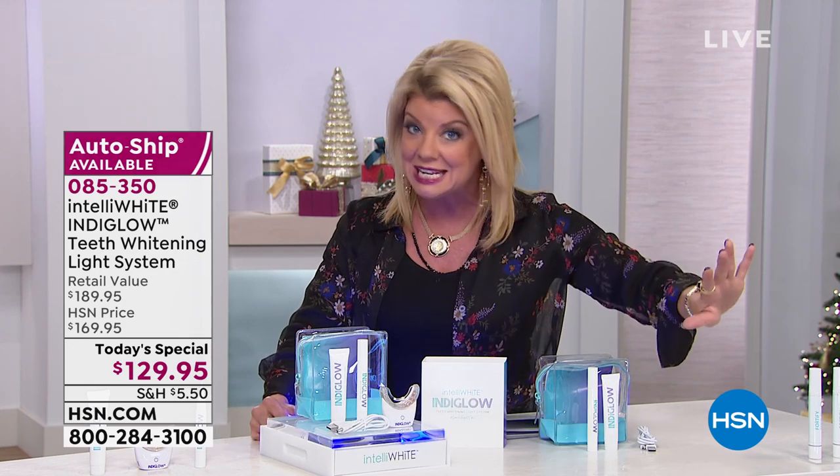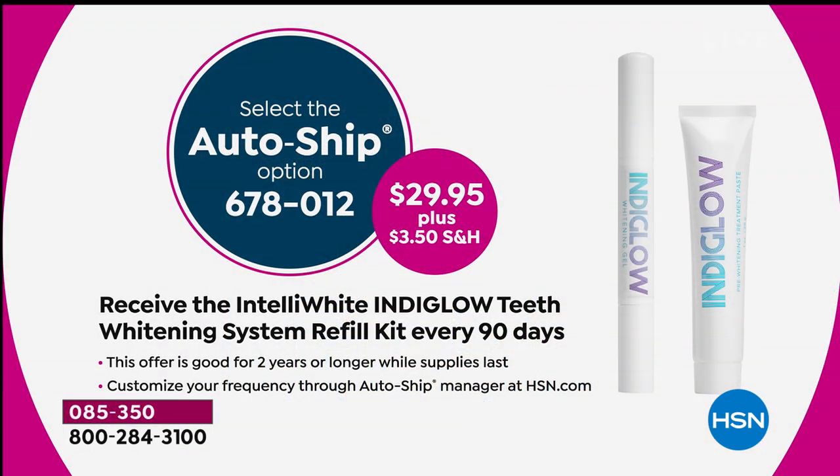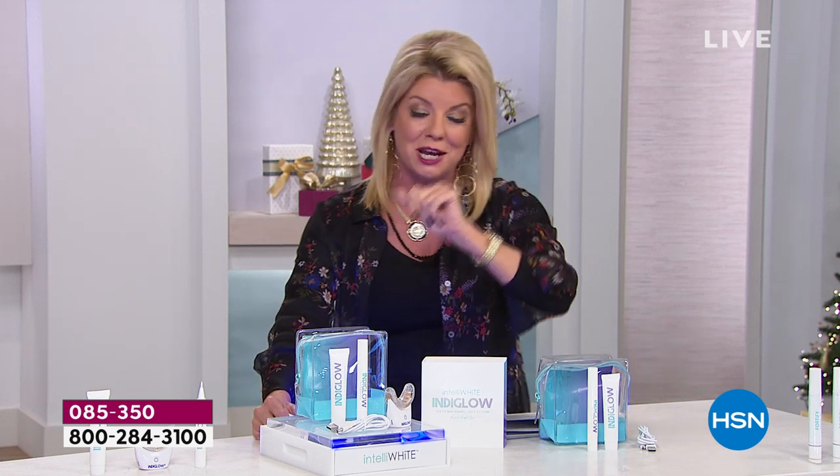Especially those of you who love whitening, ask about the auto-ship because that's also something you can only get today. Your first shipment's going to include the beauty tool or the whitening tool. Then you customize when you want to get the whitening system refill kit — we suggest every 90 days, but that is up to you. You're securing the auto-ship at $29.95. That's 20 additional whitening treatments that you are getting with the auto-ship — that is a huge special.